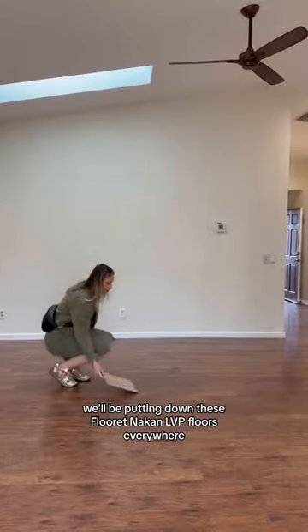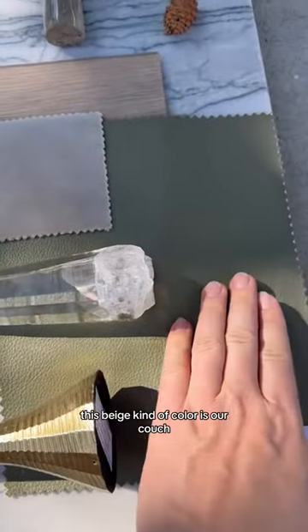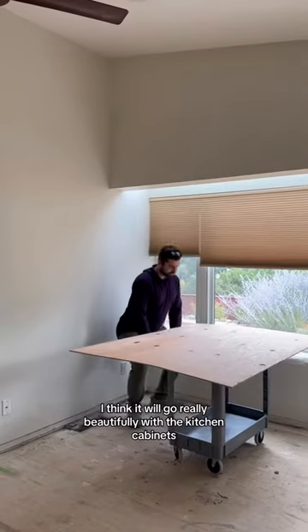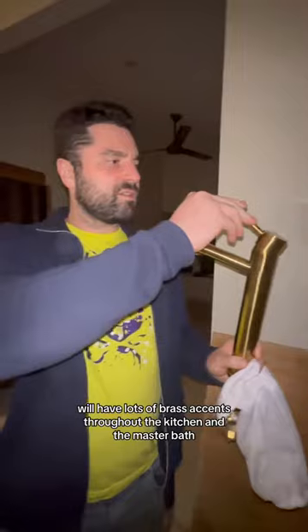We'll be putting down these floret Nakon LVP floors everywhere, and I have a feeling that will transform everything. This beige color is our couch, and this was us choosing the booth color — I think it will go really beautifully with the kitchen cabinets. We'll have lots of brass accents throughout the kitchen and the master bath.